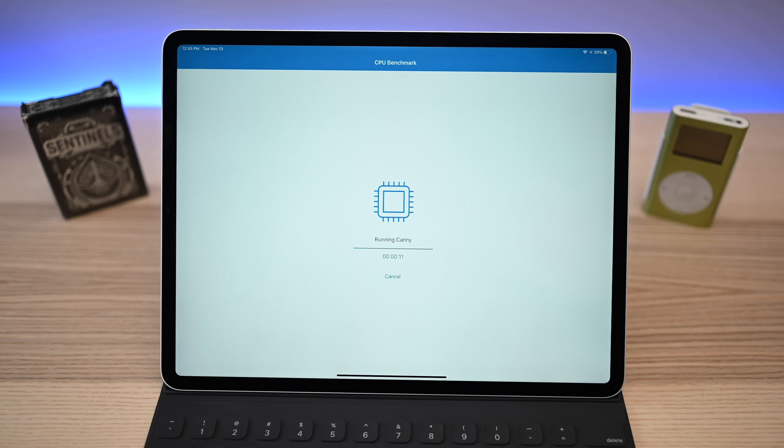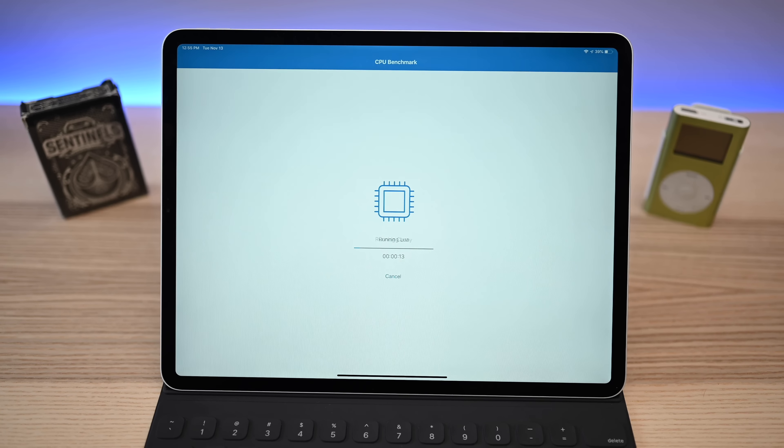We're going to run the standard CPU benchmark first. Once we let it finish, we have scores of 5,010 and 18,202. The multi-core is the one we're really going to care about — just around 5,000 single-core and a tick above 18,000 multi-core. We're also going to run our compute benchmark and get our Metal score, which is 41,643.